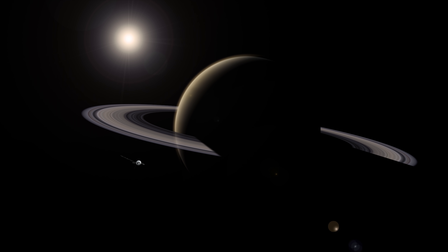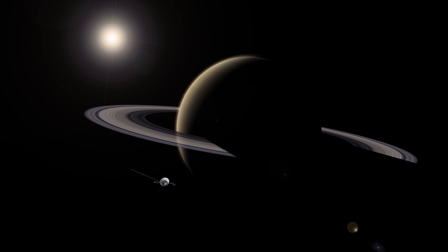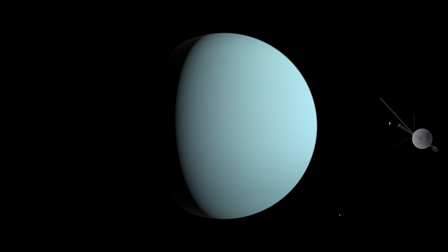But once its encounter with the gas world was complete, the spacecraft continued on to the next distant world, one that had never been visited before. In January 1986, nearly four and a half years after its Saturn flyby, Voyager 2 finally made its closest approach to Uranus.